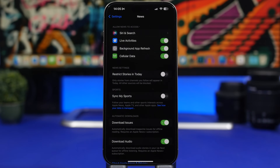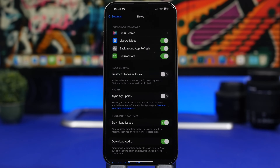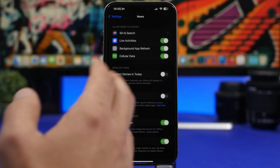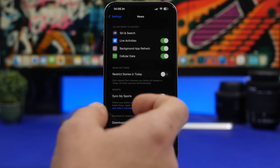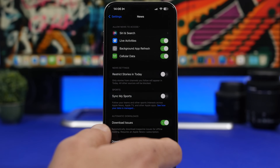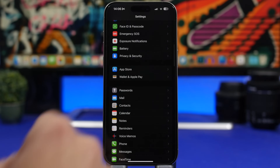Next, go under the News settings. Under Live Activities, you'll find a feature Apple recently added — when you're following an event on the News app, it will show live activities and more frequently update them on your lock screen. That's a great feature if you're really interested in something, but it will drain your battery. I'd suggest turning it off completely if you're not planning to use it.